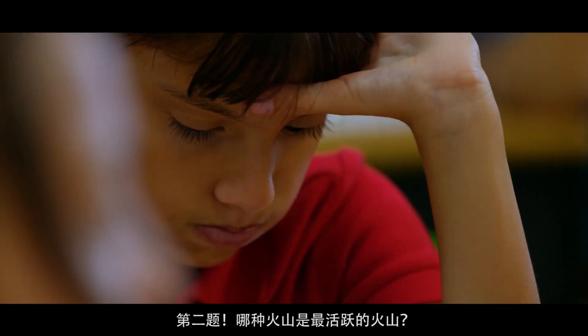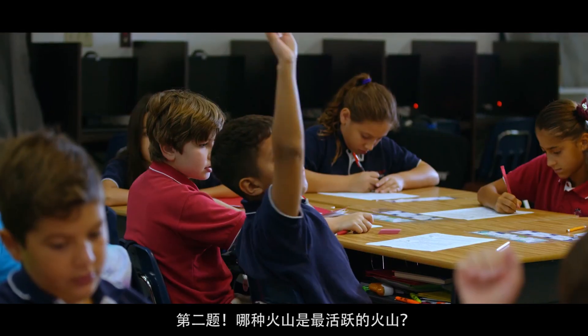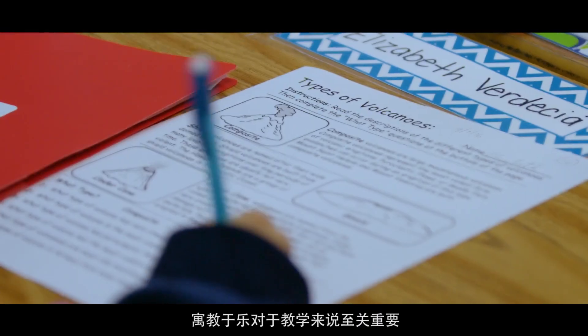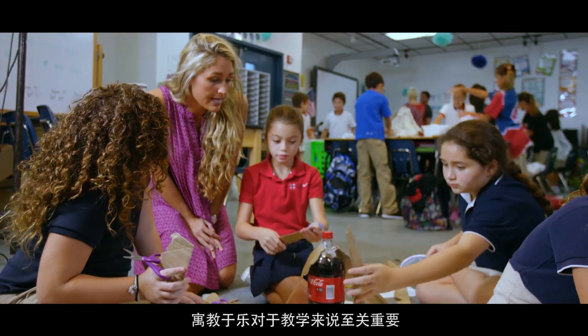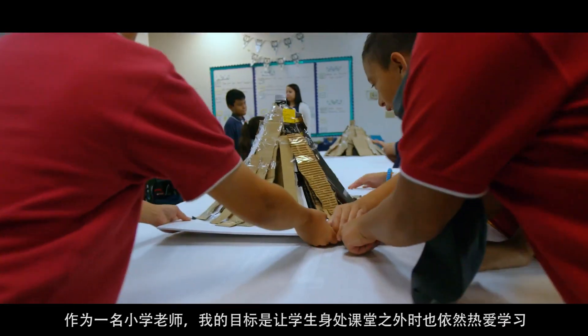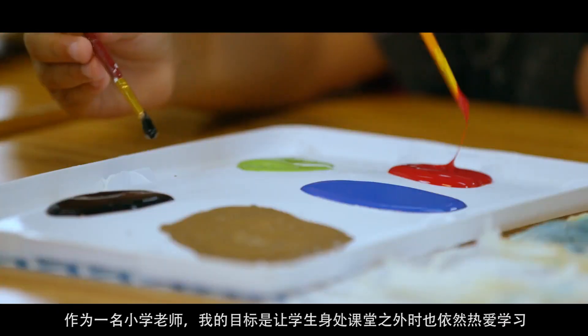Number two: what type of volcano is the most violent eruption type? One of the most important parts of teaching is making sure that your students are having fun. My goal as an elementary school teacher is that when the students leave my classroom, I want them to have a love for learning.